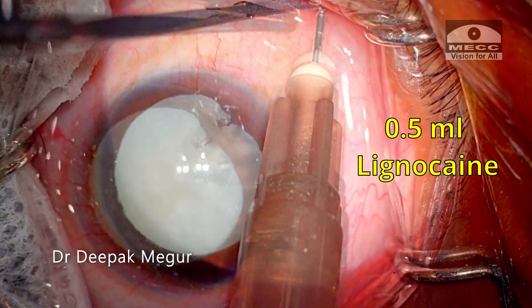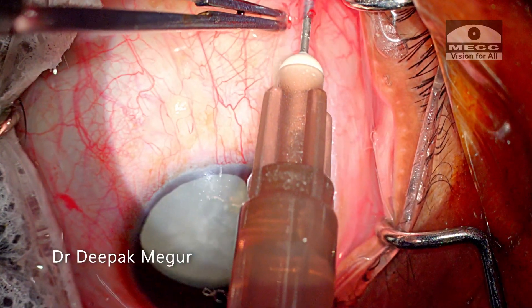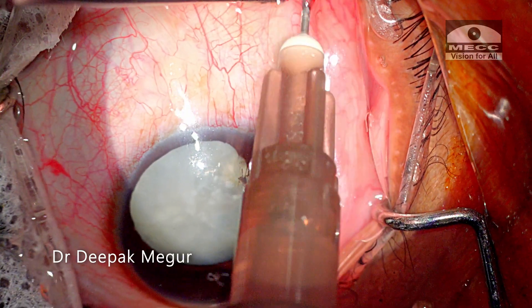I am giving 0.1ml of lignocaine in the posterior sub-Tenon space. Now let me go through what was going in my head and how I planned the surgery.